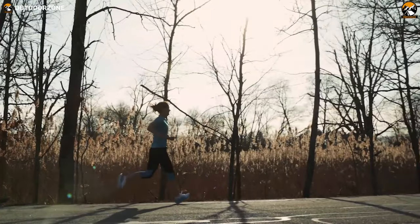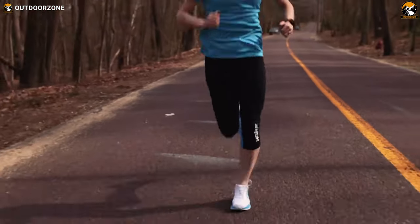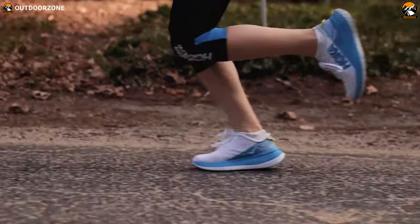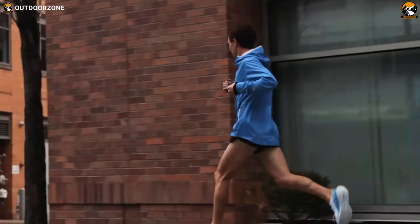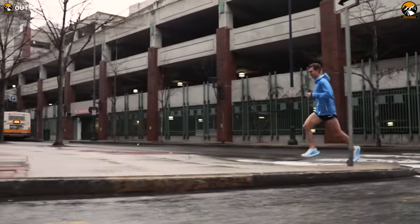Running performance has a lot to do with the shoes you wear. While choosing appropriate running shoes for yourself, you need to consider things like your biomechanics, weight, the surface you run on, and the shape of your feet. You need to be very careful because the wrong type of running shoes can make you uncomfortable or even possibly get you injured.